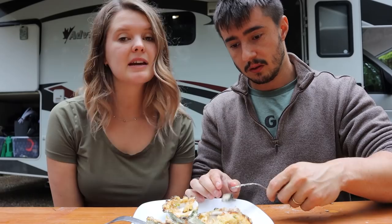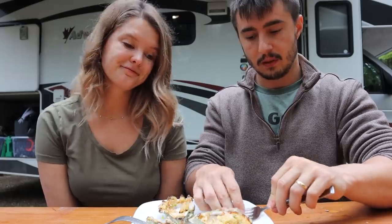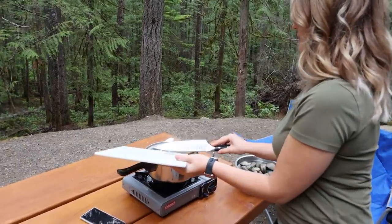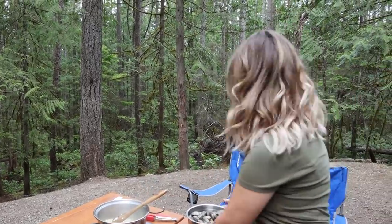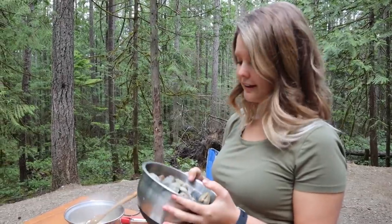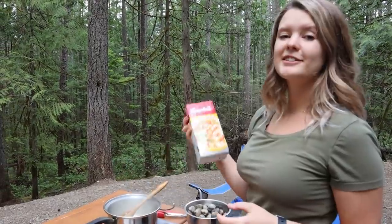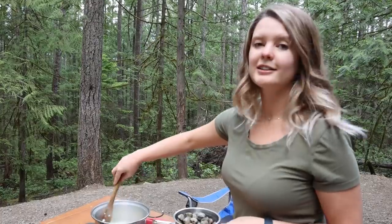Now it's on to the main course - steamed clams with garlic butter and rice. We've got some butter and onions going, adding garlic now. We've got so many clams - about 60, basically the limit for one person. We're going to steam them in chicken broth since we didn't have any wine, which is what you're supposed to steam them in. This is going to have to do the trick - let's get to it.